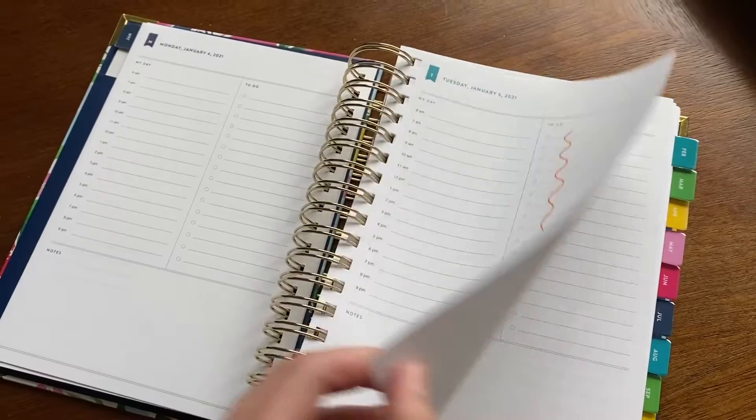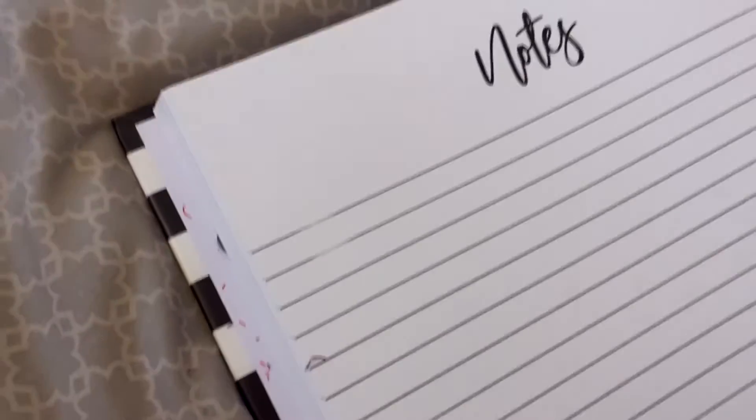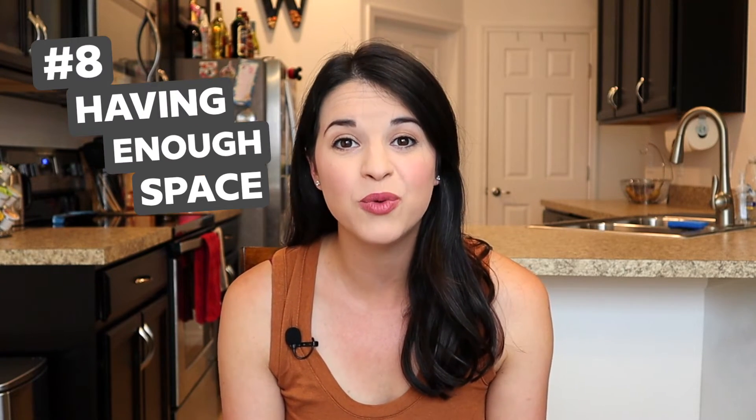Speaking of looking at those pages, the next thing that's really important to me is good paper. When you're writing, using different pens, or erasing, you want to make sure it's not going to bleed through. I've owned planners where you erase and some of the print comes off — like part of the grid on the calendar page — and it looks horrible. I love Emily Lay's paper because it smells good and it's really thick. Having sturdy, high-quality paper where the printing looks really nice is probably in my top three favorite planner features.